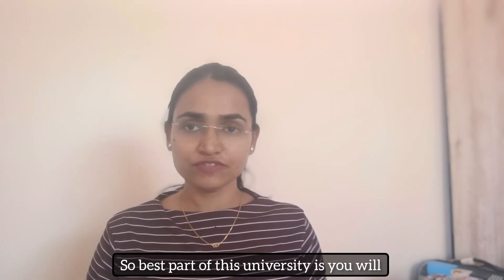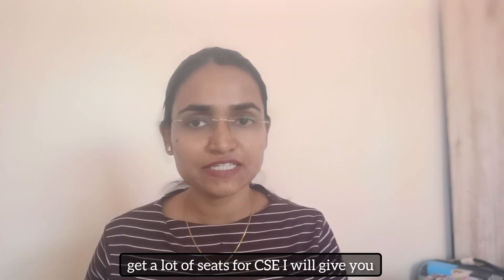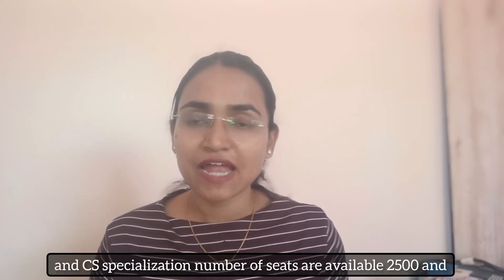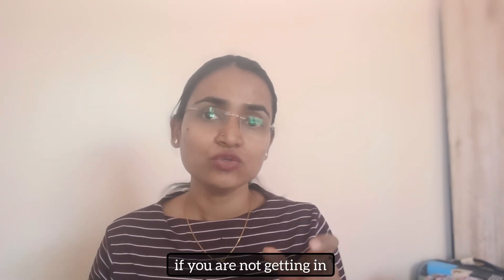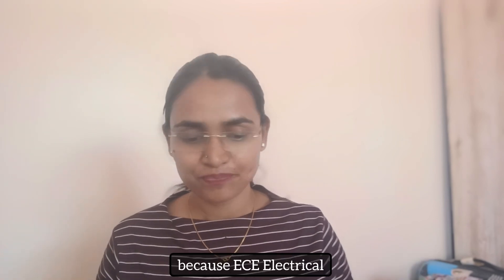The best part of this university is you will get a lot of seats for CSE. For this year, CS and CS specialization seats available are 2500. And if you're not getting into those 2500 seats, you still have another opportunity through ECE or Electrical branches.